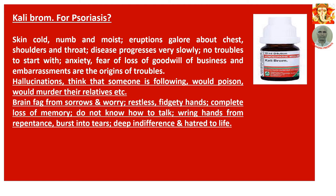Now the remedies begin. Number 1: Caladium for psoriasis. Skin cold, numb and moist. Eruptions abound about chest, shoulders and throat. Disease progresses very slowly with no troubles to start with. Anxiety, fear of loss of goodwill in business, and embarrassment are the origin of troubles. Hallucination — patient thinks that someone is following them, would poison or murder their relatives. Brain fatigue from sorrows or restlessness. Fidgety hands, complete loss of memory, do not know how to talk. Wrings hands from repentance, bursts into tears, deep indifference and hatred of life.